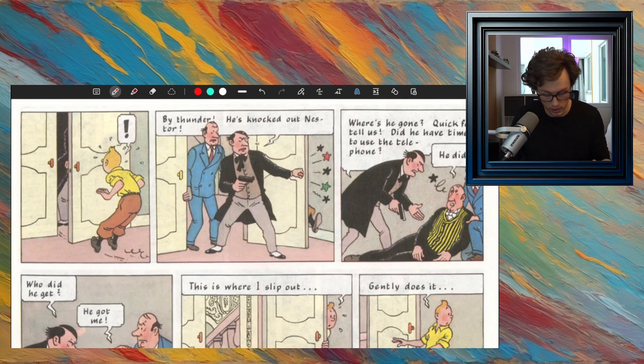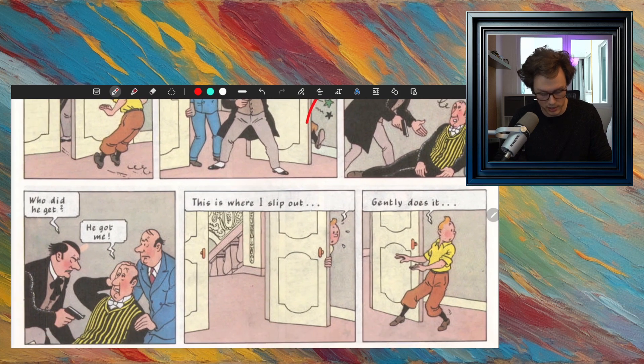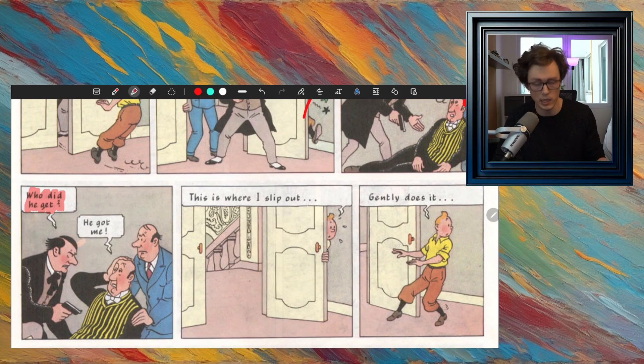The door starts to open — he gets very surprised — and the door opens all the way and hits Tintin against the wall. Then the man says, 'By thunder, he's knocked out Nestor. Where's he gone? Quick fool, tell us. Did he have time to use the telephone?' Nestor says, 'He did.' Then the man says, 'Who did he get?' and Nestor replies, 'He got me.' So Tintin beat Nestor — when you get somebody, it means you beat them.